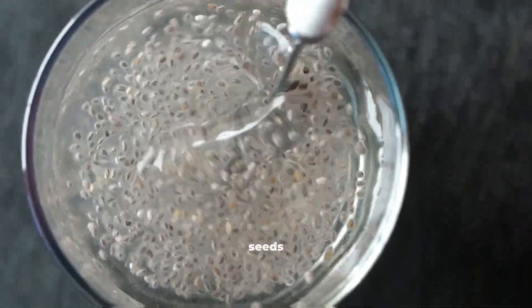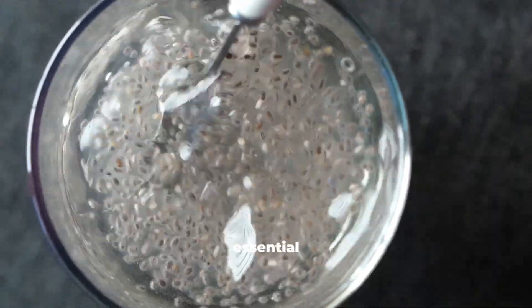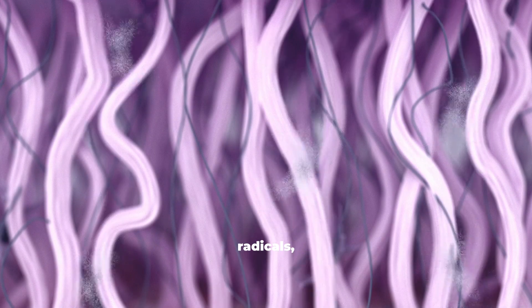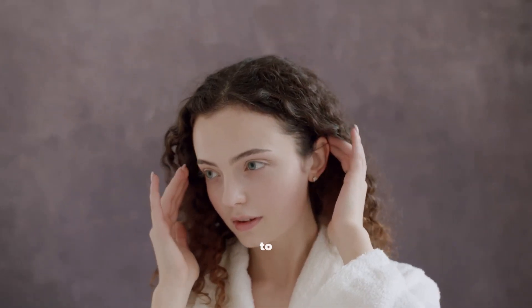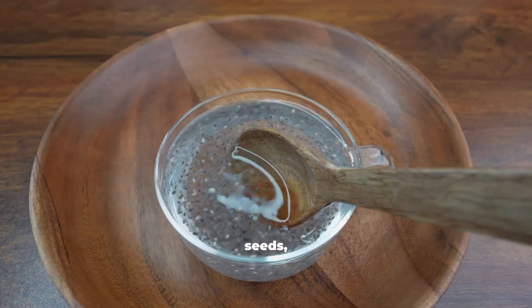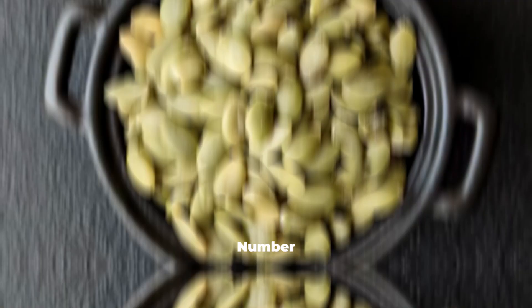Number 2: Chia Seeds. Chia seeds contain two vital amino acids — glycine and proline — both essential for collagen formation. They also offer antioxidants that neutralize free radicals, unstable molecules that break down collagen fibers. Studies reveal that regular chia consumption is linked to improved moisture retention and reduced signs of aging in skin tissue. Soaked chia seeds, about a tablespoon a day, act as a natural collagen shield.